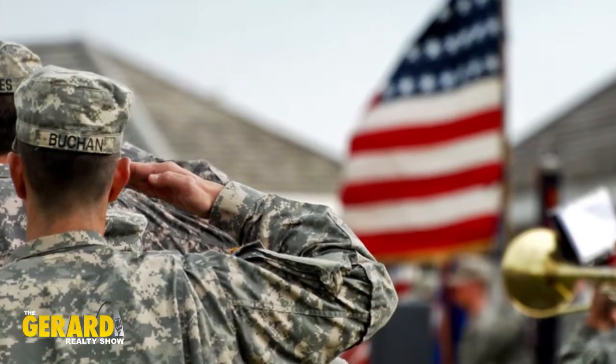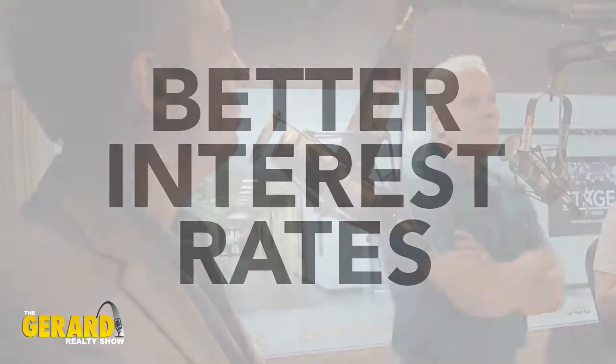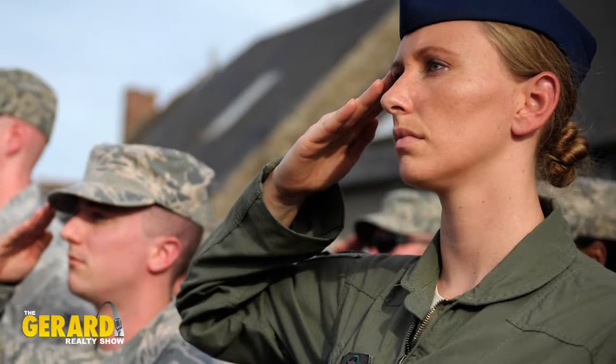The VA loan is great because it has a great interest rate — the best out there — and no monthly mortgage insurance, so you'll have the lowest monthly payment of any loan program. The interest rate being better on a VA loan hasn't always been the case, but for quite some time those rates have been better on government securities, even on FHA loans. Right now, you could probably get 3.5 to 3.75% on a 30-year fixed rate if you're purchasing a new home on a VA loan.